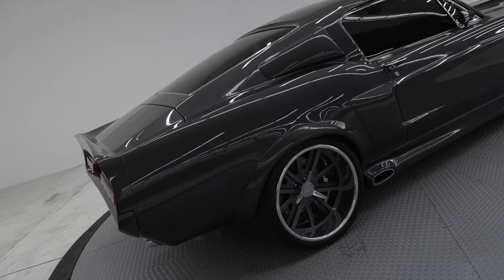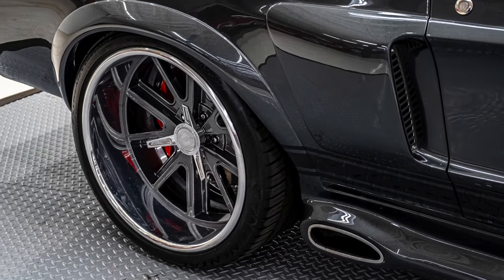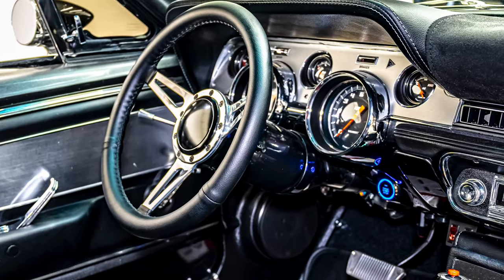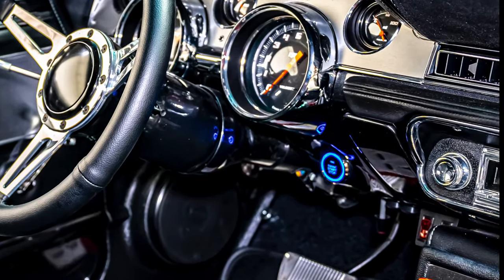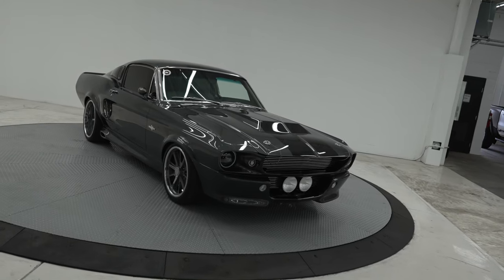It exhales through a 2.5-inch throaty exhaust system which exits through the side rockers, powered by a modern push-button electric start paired with remote keyless locks and trunk popper keyless alarm system.